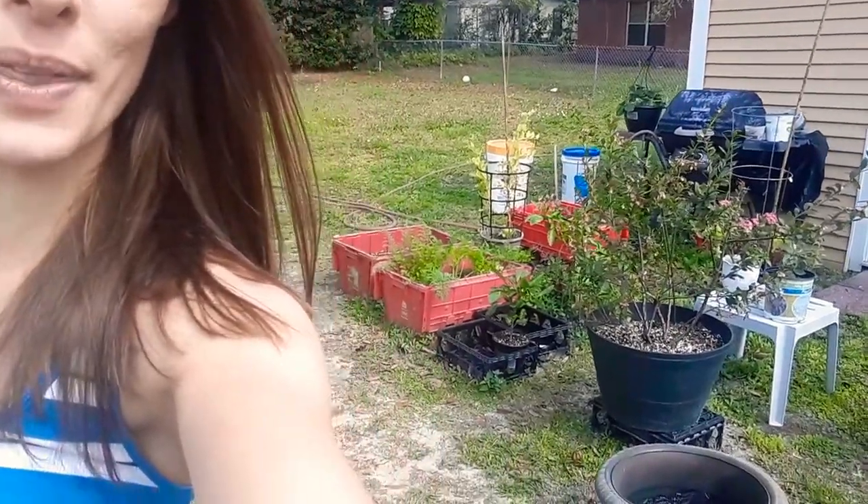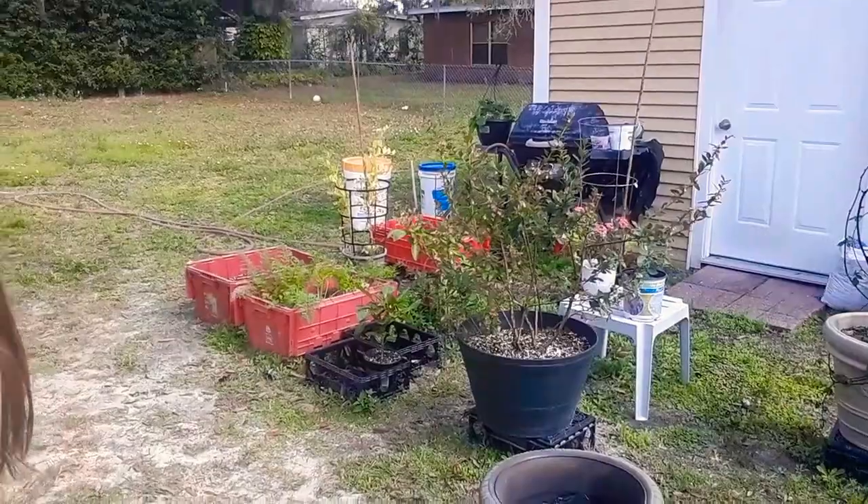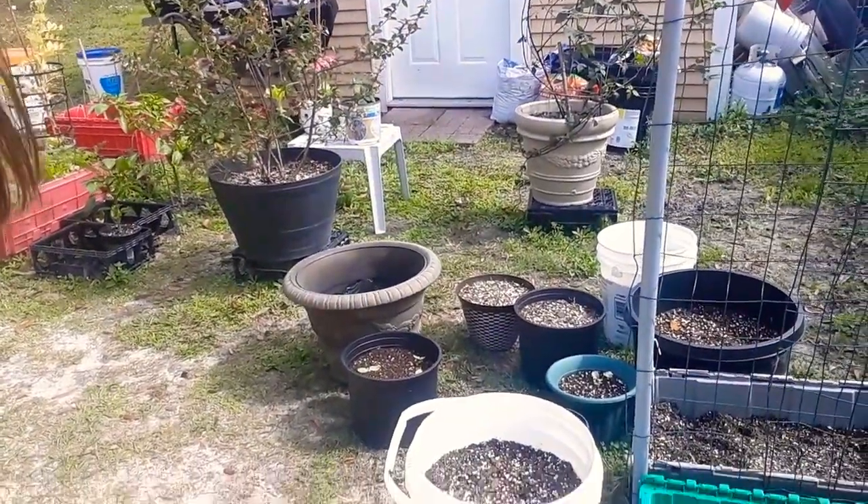Hey, thank you so much for tuning in today — it's such a gorgeous day out this morning. I wanted to walk around my garden and show you everything that's growing out here. It's going to be like 70 degrees today, we have seeds sprouting, we planted a bunch of new things, and our blueberries are doing good. We have a bunch of new plants on the floor here germinating.